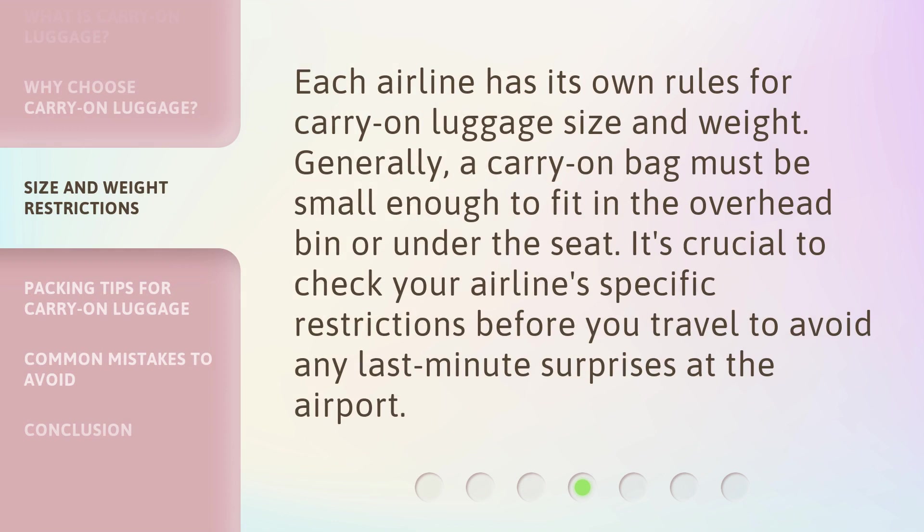Each airline has its own rules for Carry-On Luggage size and weight. Generally, a carry-on bag must be small enough to fit in the overhead bin or under the seat. It's crucial to check your airline-specific restrictions before you travel to avoid any last-minute surprises at the airport.